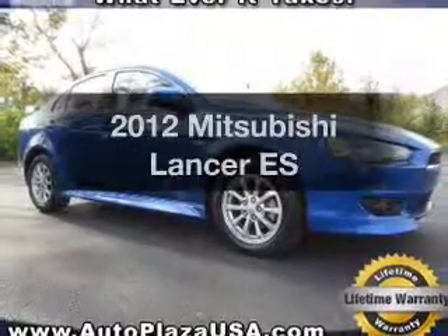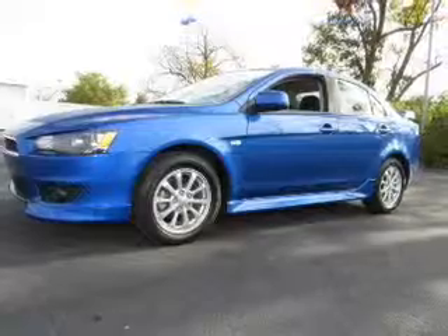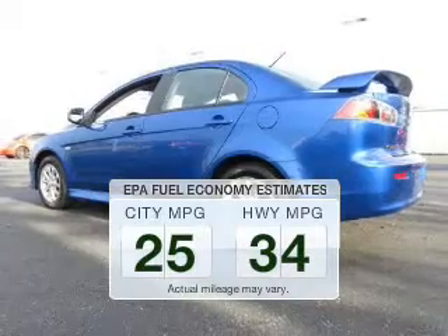Check out this 2012 Mitsubishi Lancer. Everything you need under one roof with this great vehicle. In the city or on the highway, you'll spend less time at the pump with this fuel-efficient vehicle.